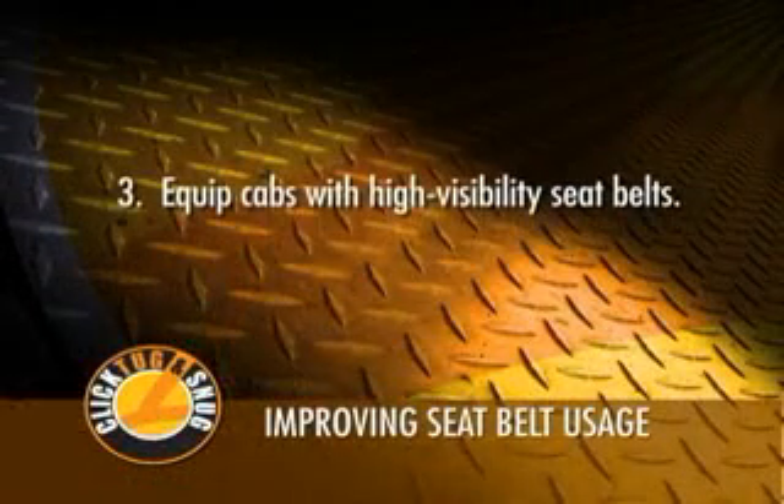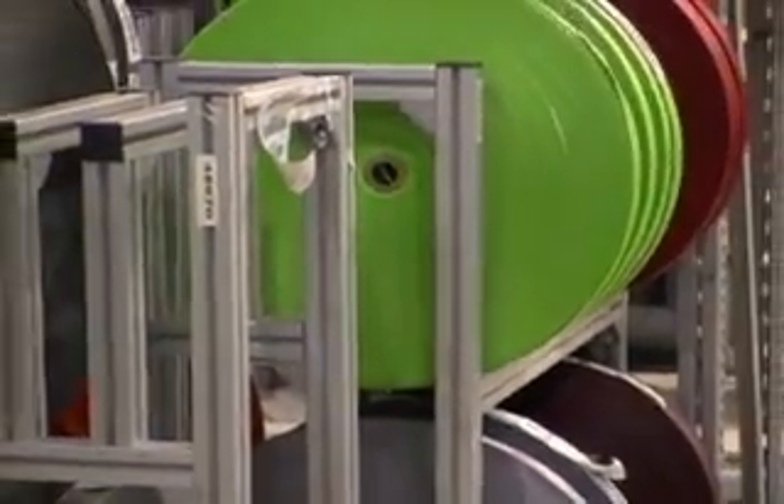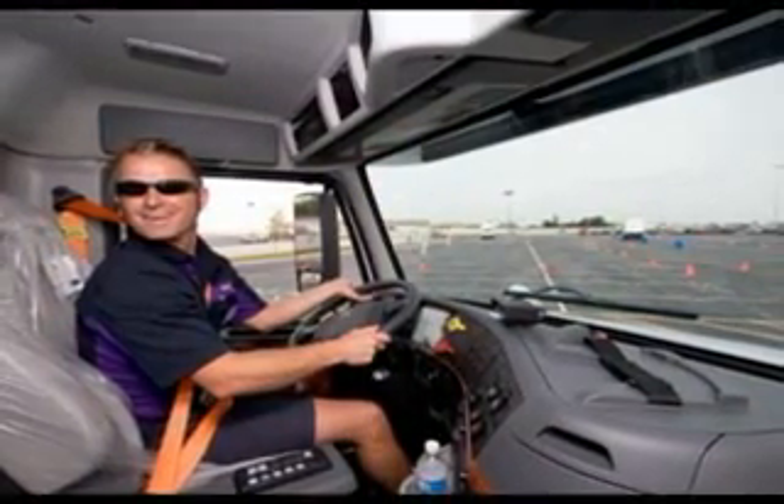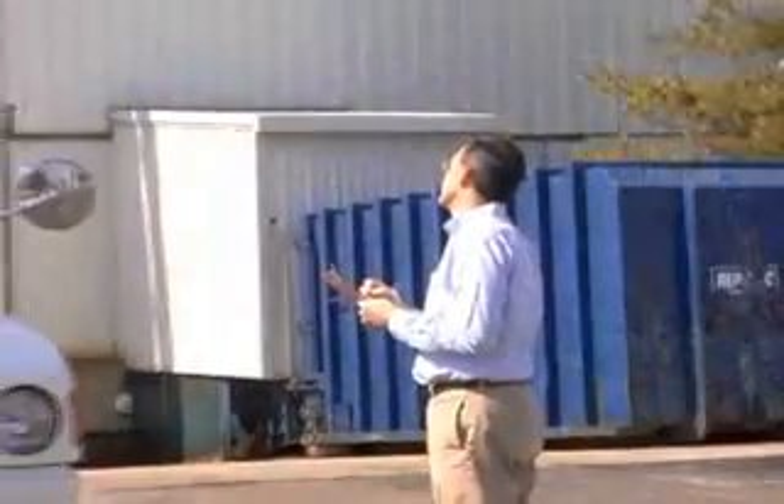Equip cabs with high-visibility seat belts. High-visibility seat belt webbing is available from most manufacturers of heavy trucks. Increased visibility gives other drivers, fleet managers, and law enforcement officials the ability to quickly identify whether drivers are wearing their seat belts, while encouraging consistent use.